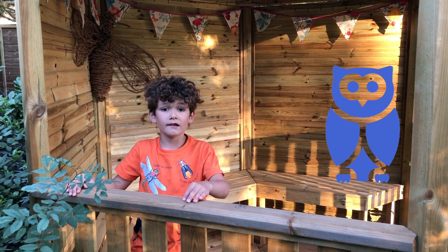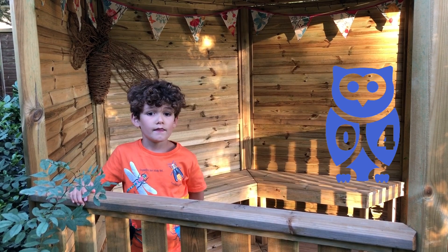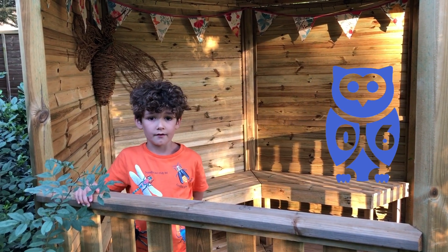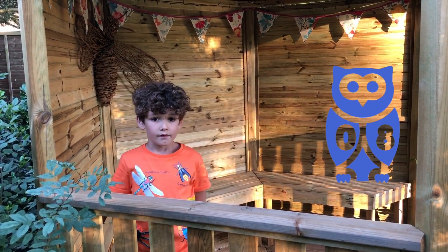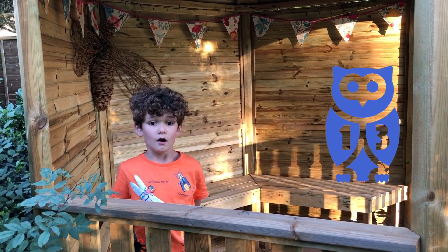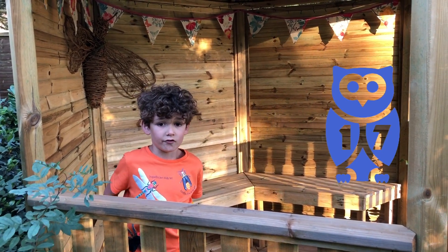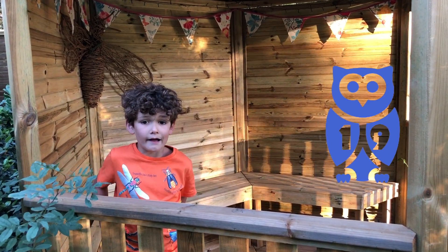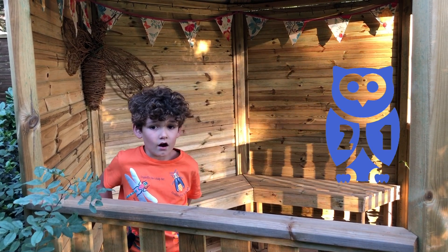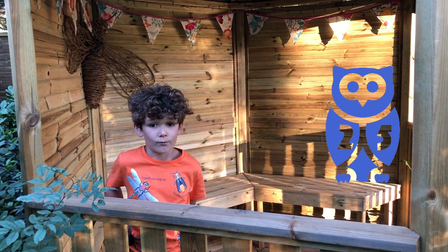They feed entirely in the air on small flies and insects. They only come down to the ground to gather mud for their nests. They are one of the most widespread birds in Europe. Over 12 million pairs nest in Europe each summer. We still don't know where exactly they go to in Africa in the winter.